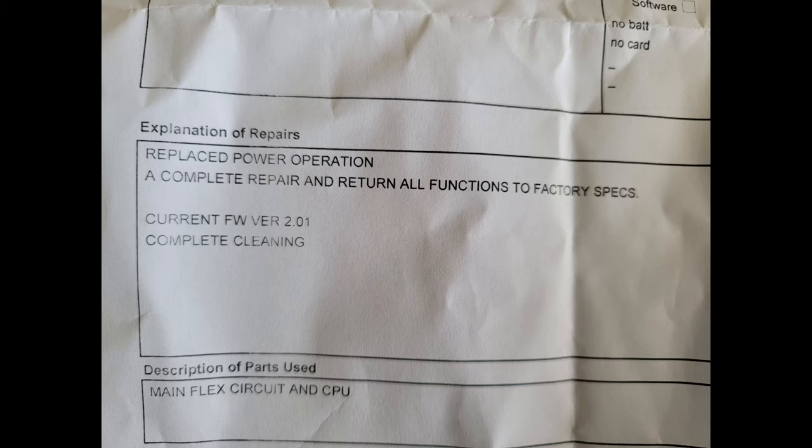Fast forward to today, June 16th — the day I'm recording this video — and I got the camera back. There were some pieces of paper inside and this is what it said: explanation of repairs — replaced power operation, complete repair and return all functions to factory specs, current firmware version 2.01. They completely cleaned it. Description of parts used: main flex circuit and CPU.